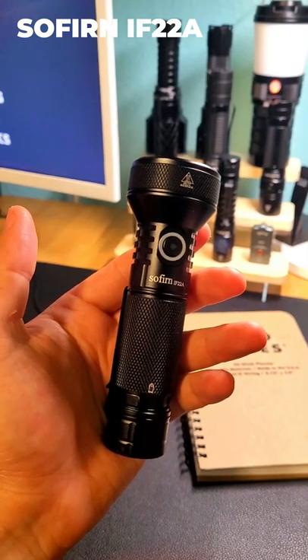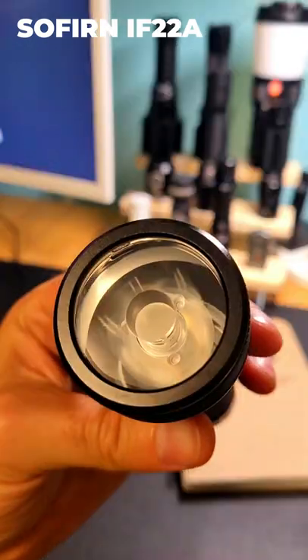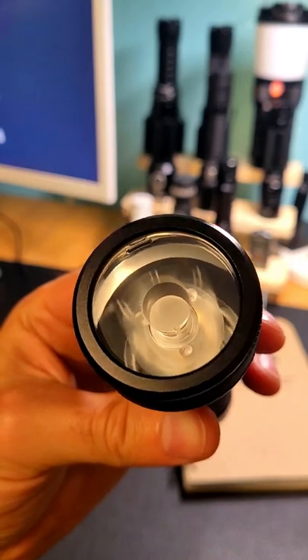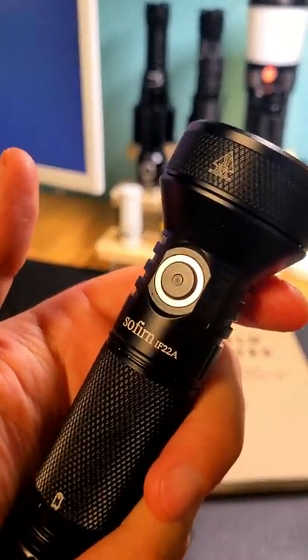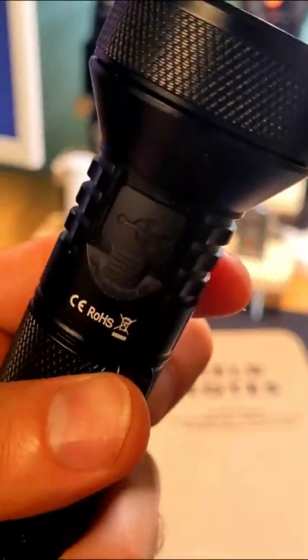This is the Sofirn IF22A, and it's a pocket-sized thrower powered by a 21700 battery. It has a slim profile, USB-C charging, and also an output that can be used to charge devices like your smartphone or other flashlights.